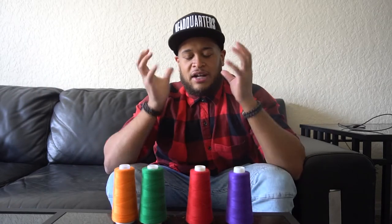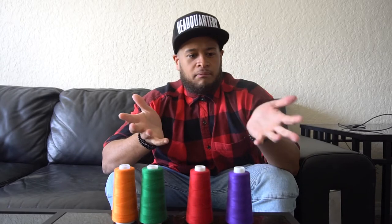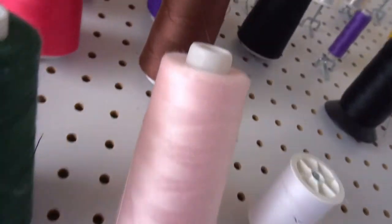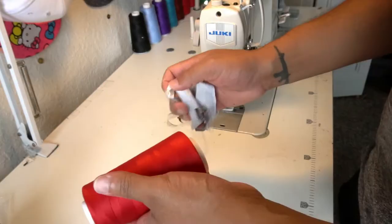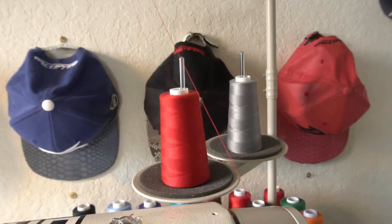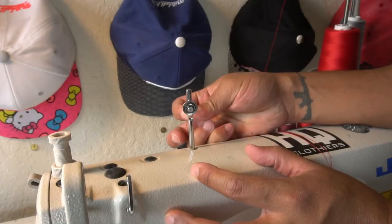I started thinking: Mo, you make hats — what makes you different from any other guy that happens to be customizing hats? I really started to think about the nuts and bolts of the type of material that I use and what sets me apart from a lot of other guys. Who gives a crap about thread? I'm gonna tell you why you should give a crap about thread.